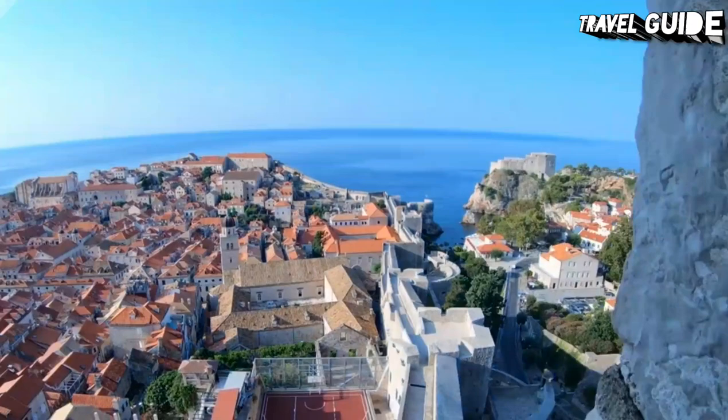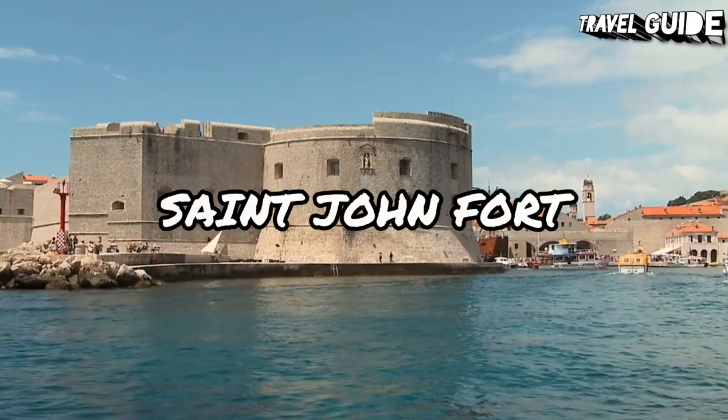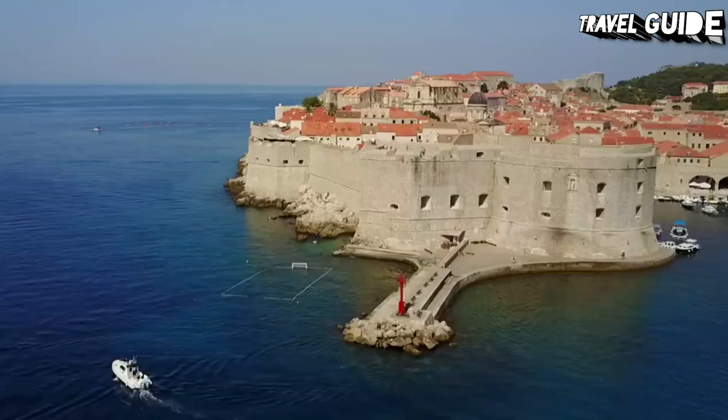Number 10: Fort of St. John. On the eastern edge of the old town sits the Fort of St. John, known to locals as the Fort of St. Ivan. Once an important part of Dubrovnik's defenses, this imposing structure now houses several modern attractions to keep visitors entertained.